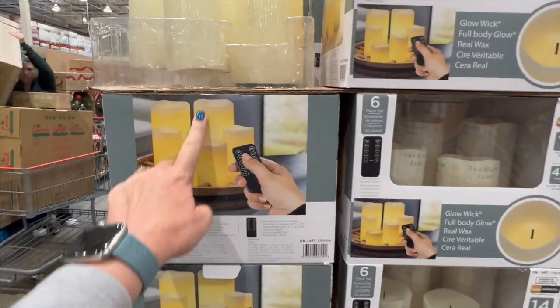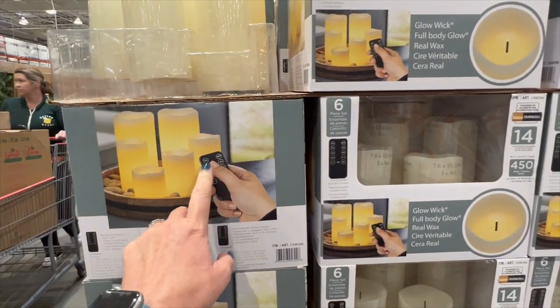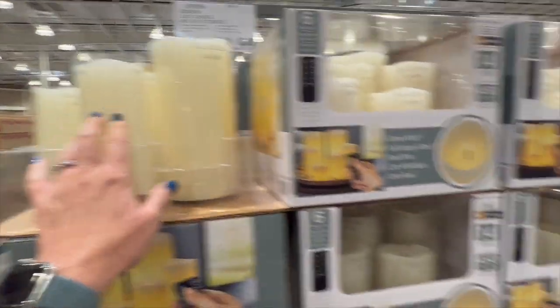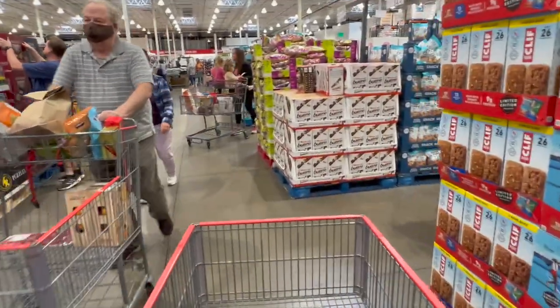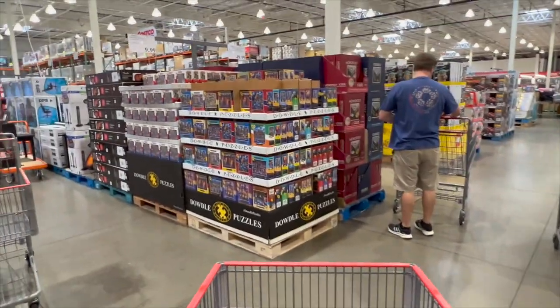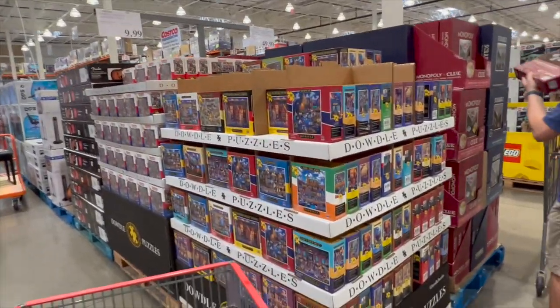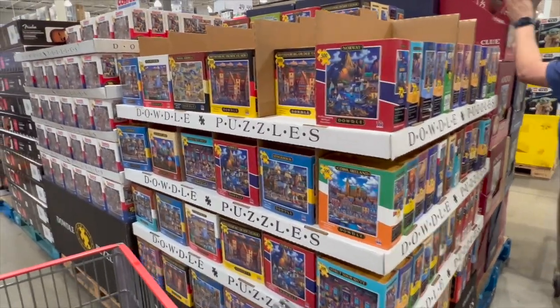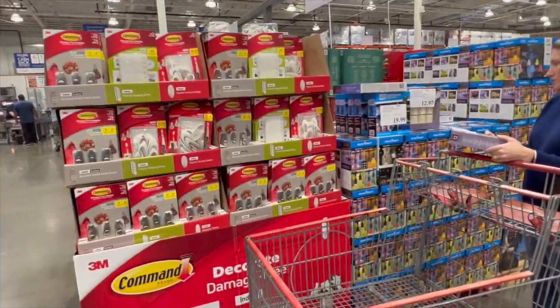The LED candles come in different sizes on a tray, and you can probably change the light colors too. I love candles — I have them all over my house. I have the LED ones on a timer that come on at night. I want some puzzles — these are really pretty ones and I've done a couple before. They also have all the command hooks if you need to hang anything.